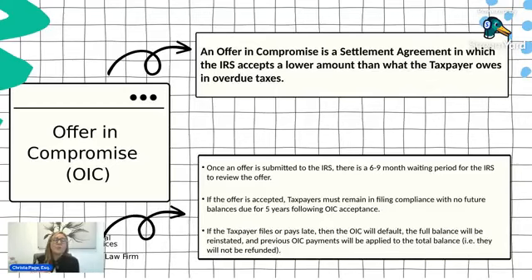With an offer in compromise, there is a calculation you can do to find out how much you need to offer the IRS as the settlement amount. To see if you qualify, you can go to the IRS website — they have an offer in compromise pre-qualifier tool. You put your information in and it will tell you if you qualify for an offer in compromise. That's a really good first step before submitting, just to see the IRS's perspective on whether you're going to qualify.